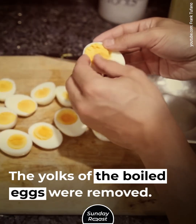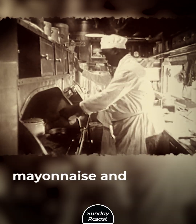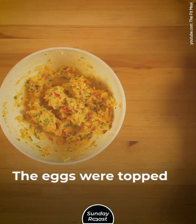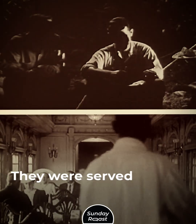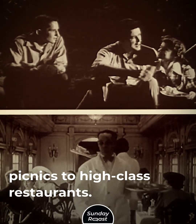Deviled Eggs: The yolks of the boiled eggs were removed, mixed with seasonings and mayonnaise, and placed back. The eggs were topped with bacon or caviar. They were served everywhere, from outdoor picnics to high-class restaurants.